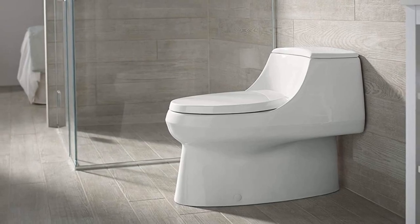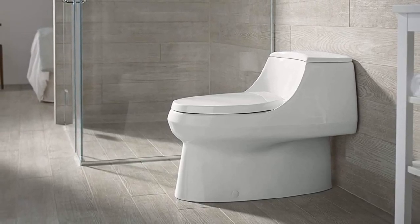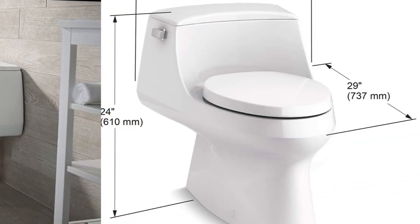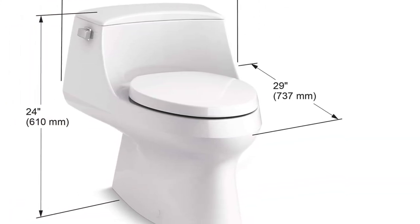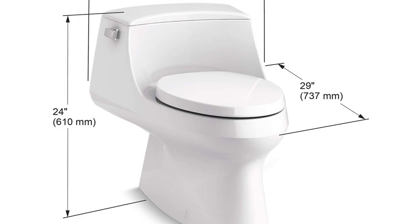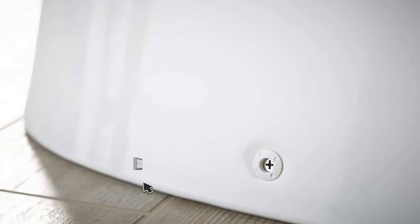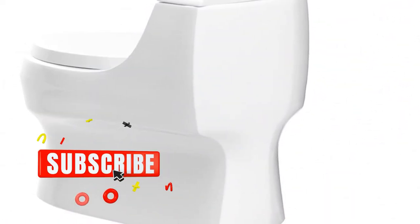The quiet close seat with quick-release functionality allows for easy removal and cleaning without the need for tools. The overhanging lid design creates a clean and sleek look. This high-efficiency toilet features a 1.28-gallon flush, providing significant water savings of up to 16,500 gallons per year compared to a 3.5-gallon toilet, without sacrificing performance.